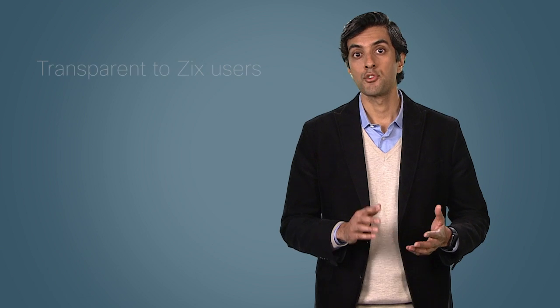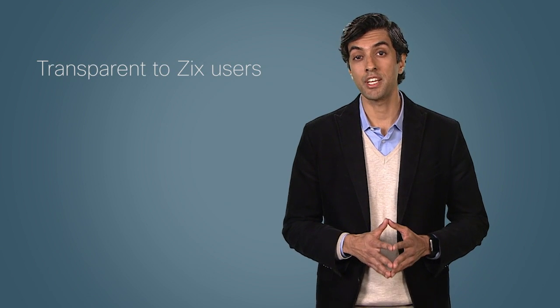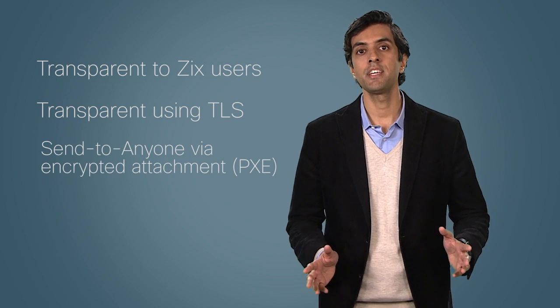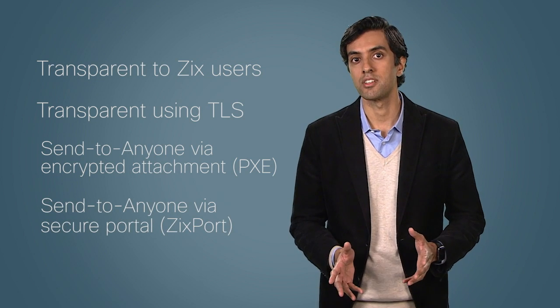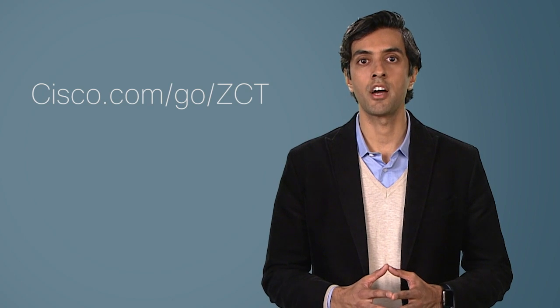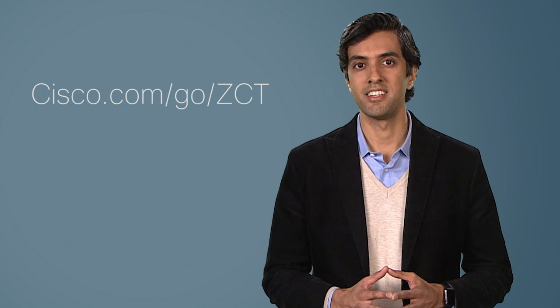Let's review what we've discussed. Zix Gateway with Cisco technology provides the simplest sender experience while offering four automatic methods of delivery: transparent to other Zix Gateway with Cisco technology or Zix users; transparent using TLS; send to anyone using highly secure envelope or PXC; and send to anyone using the secure hosted portal. Zix Gateway with Cisco technology provides peace of mind to your IT and executive teams that your outbound email is highly secure, and your senders and recipients will appreciate the transparent, safe experience as well. We'd love the opportunity to talk with you more about how Zix Gateway with Cisco technology can fit in with your current email environment and even offer you a free trial. Please contact us at cisco.com/go/ZCT to get started. Thank you.